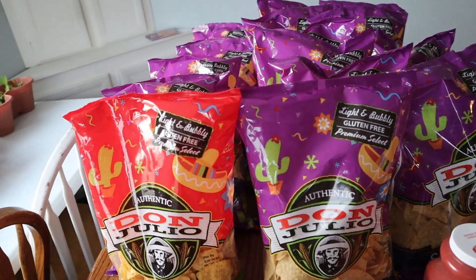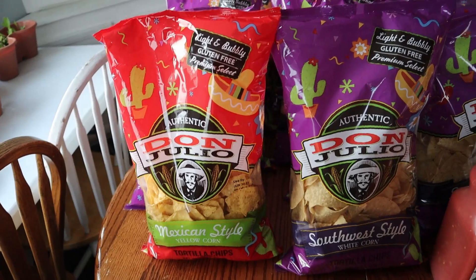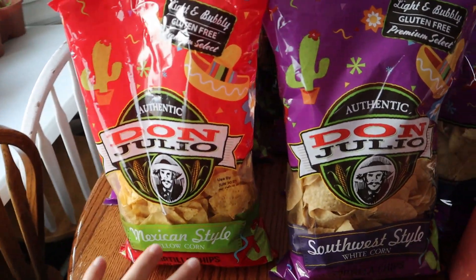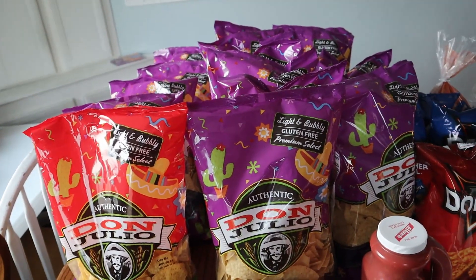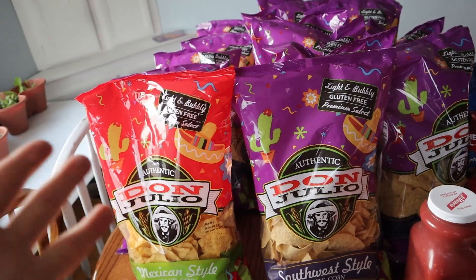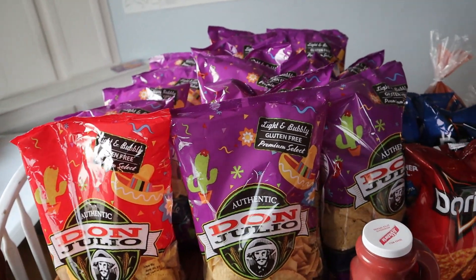I got 15 bags total. One of our favorite kinds is this Mexican style — they only had one bag left. They had 14 bags of the Southwest style. They also had some that were seasoned, which I try to stay away from as they have a lot of MSG in it. I just wanted some plain tortilla chips to make all those different recipes. The expiration date is the end of June, and we're in April now, so that's about two months — I think we'll go through them in time. These were $1.67 a bag, three for $5, so that's why I got 15 bags.